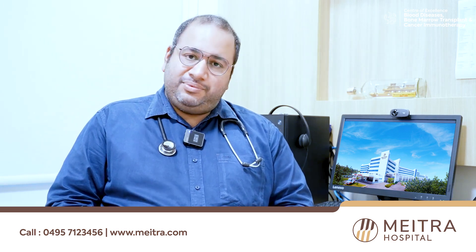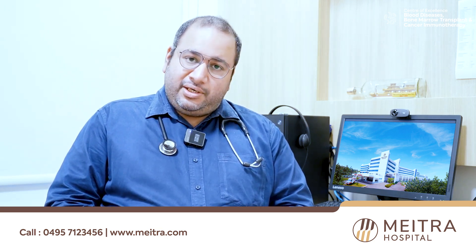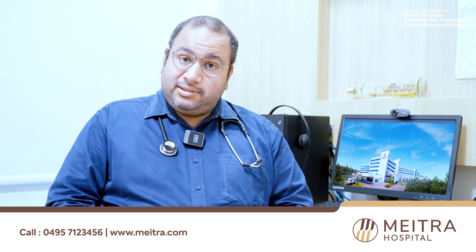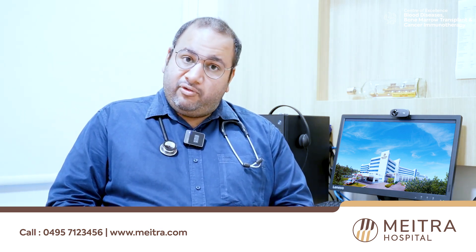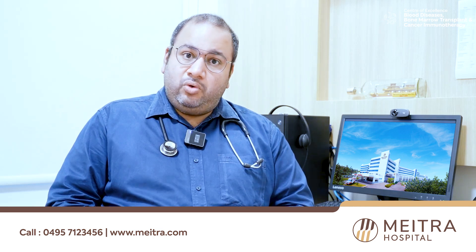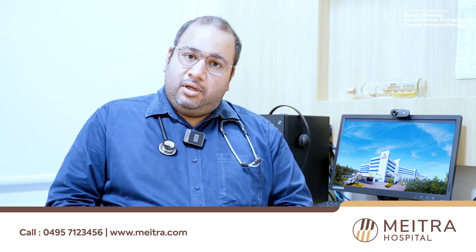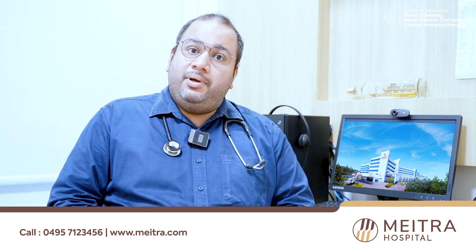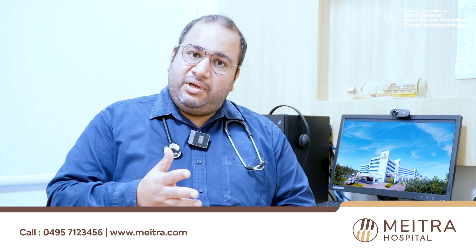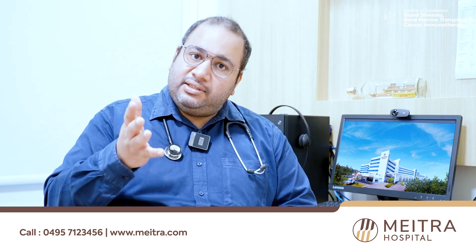Why did we do this bone marrow transplant? We develop blood cancers many times in our body, and it is our immune system which controls that cancer. But our patient had a defective immune system, because of which he developed acute myeloid leukemia. We wanted to change the immune system to a better one, so we did the bone marrow transplant, by which the entire immune defense mechanism of the patient gets transformed to that of a healthy donor. This new immune system will keep the cancer in check always — unlike chemotherapy, which comes and goes, the newly installed immune system will be there in the body forever and will control his cancer.